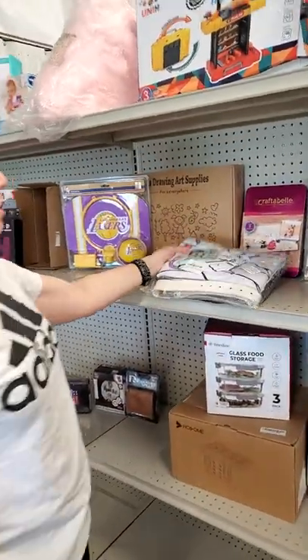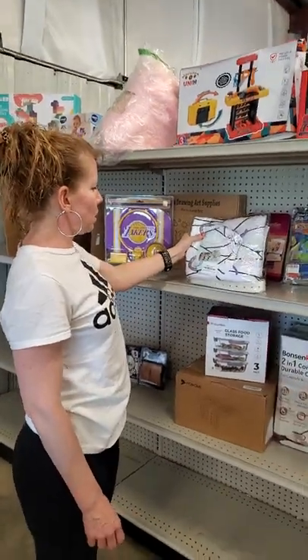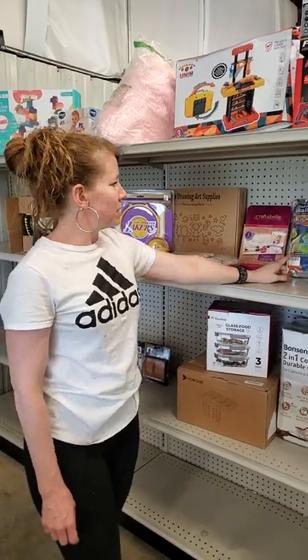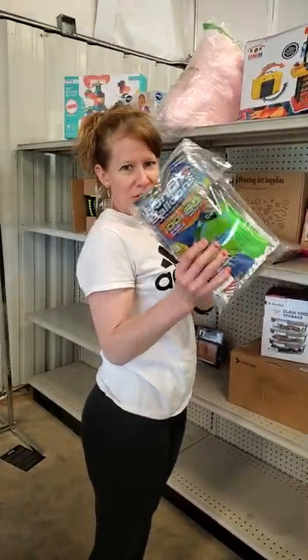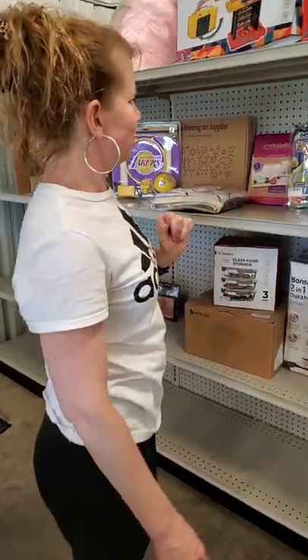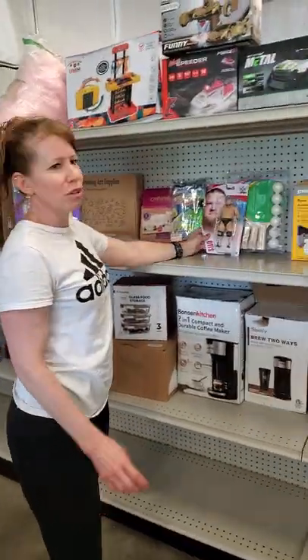We've got drawing art supplies. We've got your Demon Slayer cosplay costumes. We've got more crafts. We've got your balloons. Send your kids outside. Let them throw balloons — fill them with water quickly and have at it.